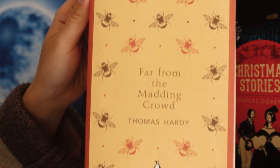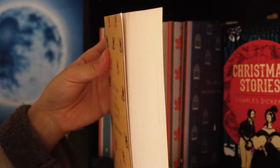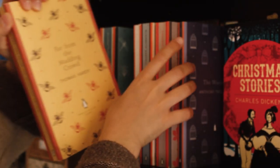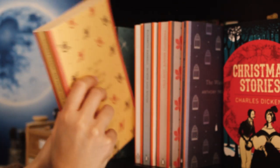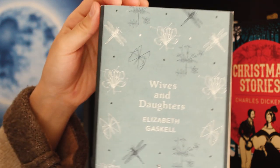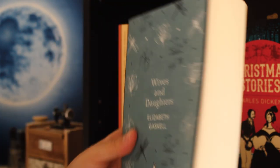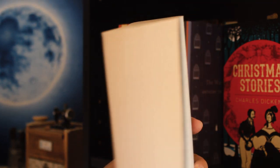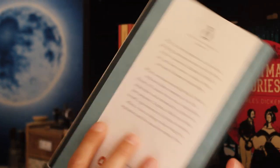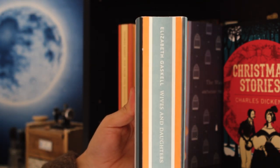Then there is Far from the Madding Crowd by Thomas Hardy. I really like this book as well and despite not liking the yellow colour that much, this cover makes me very happy for some unknown reasons. Lastly, a big book by Elizabeth Gaskell, Wives and Daughters. And sadly, I did not like this book much. I was disappointed with the second half and it's my least favourite by the author so far.